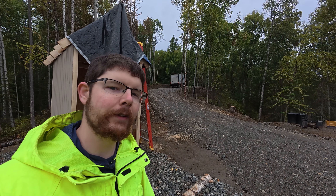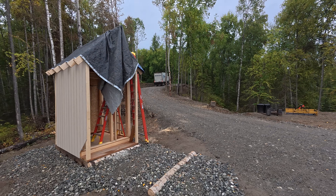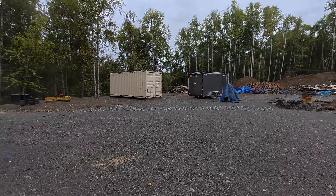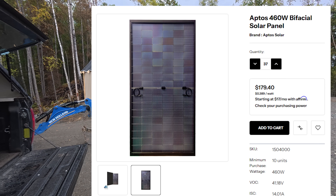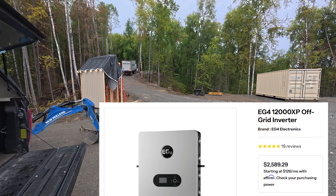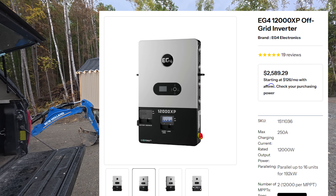The delivery truck arrived. They're driving backwards down our driveway so that they can get out easier. I'm not sure a big delivery truck could make it around this turnaround, plus we have some stuff in the way. We got 37 Aptos 460-watt bifacial solar panels, and we also have a 12,000-watt inverter being delivered.